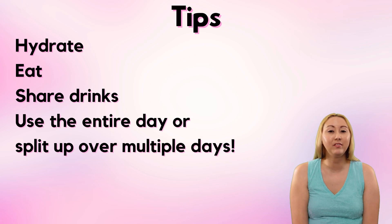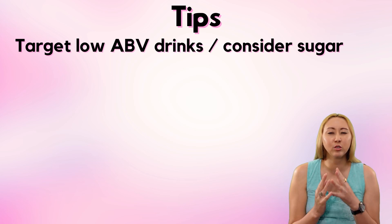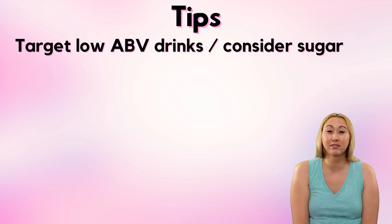Another strategy is to target lower ABV drinks. This can be challenging because that information is not always readily available, but it's especially important for wine because there can be quite a wide range of ABV. Generally cocktails are going to be the highest ABV and beer is probably going to be the lowest. But when it comes to cocktails, also consider the sugar content — those super saccharine, fake-sweet drinks can make you feel not very great even after just a couple, so you probably don't want to consume too many of those.